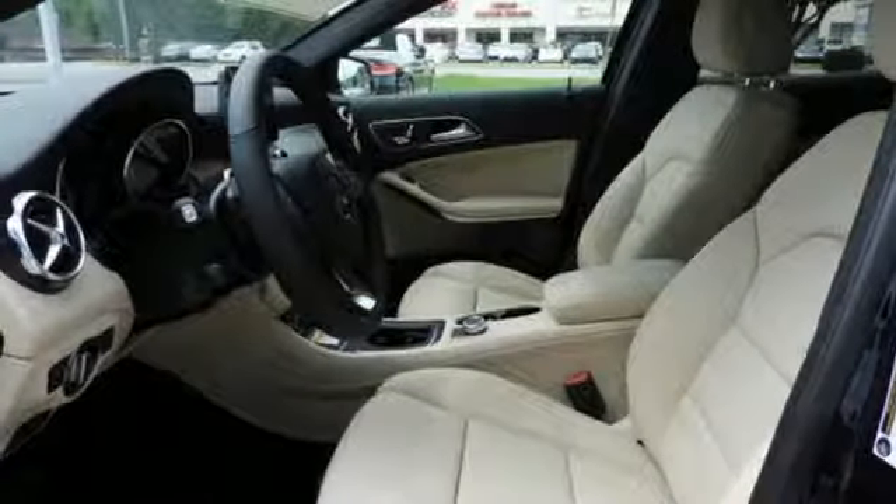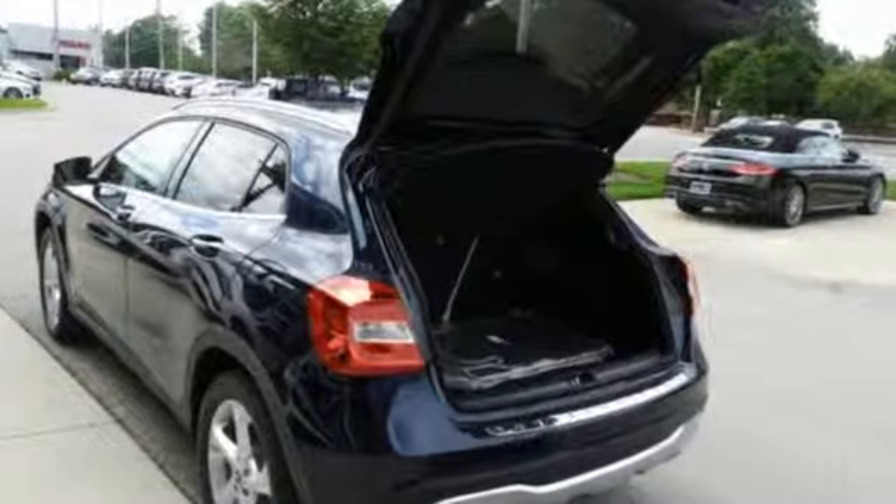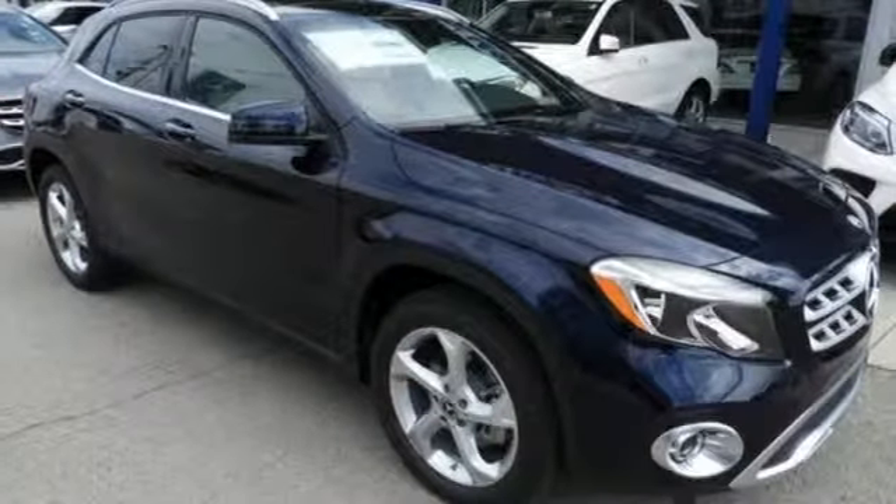Wireless phone connectivity, driver and passenger memory seats and power heated mirrors. High style, high performance Mercedes-Benz.